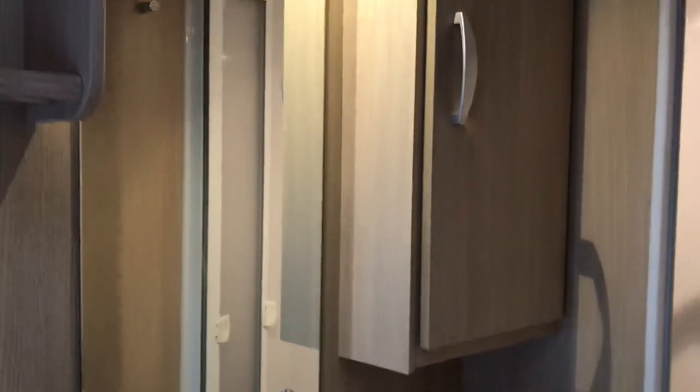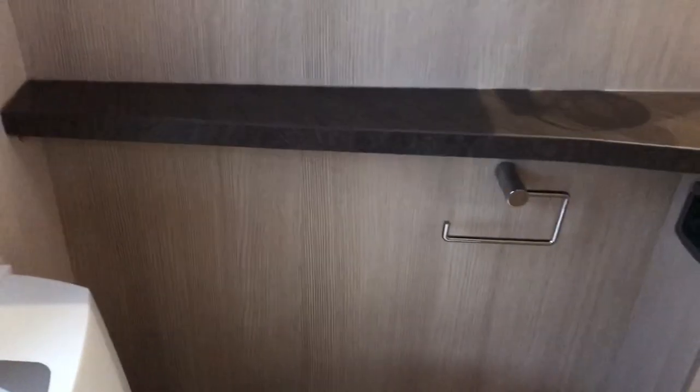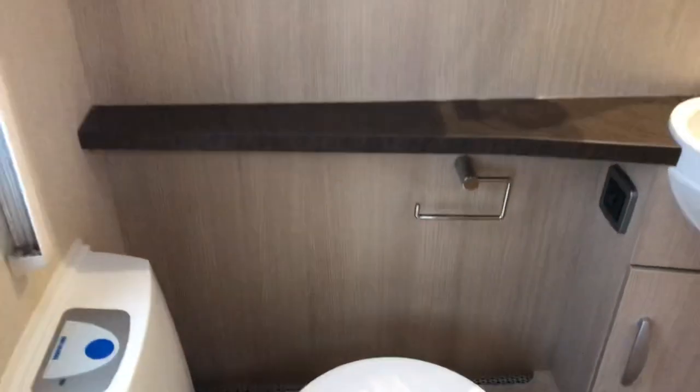There's loads of vanity storage — you've got the tall cupboard there and the nice cupboard under the sink. In the bathroom it's also got the vents for the Alde wet central heating system to permeate through and warm all the caravan at the same time.